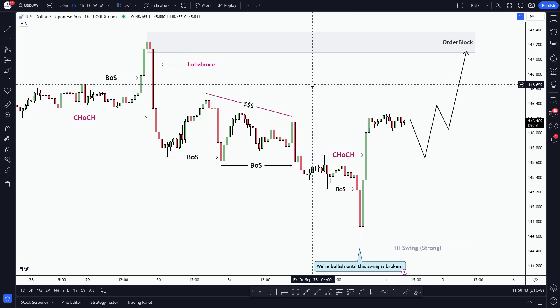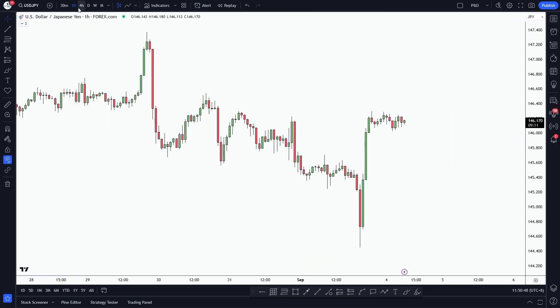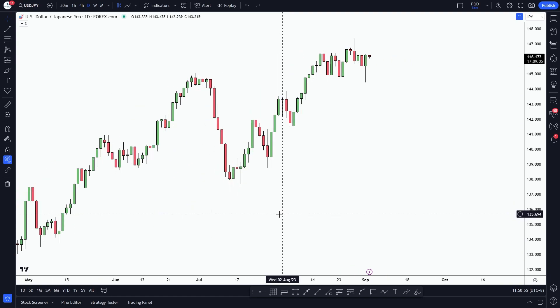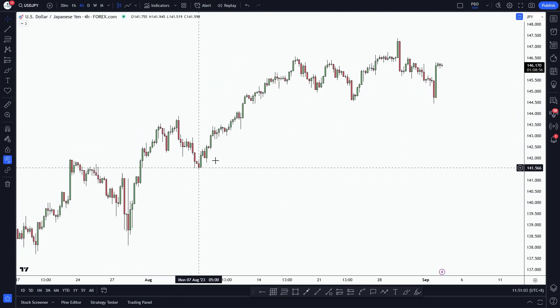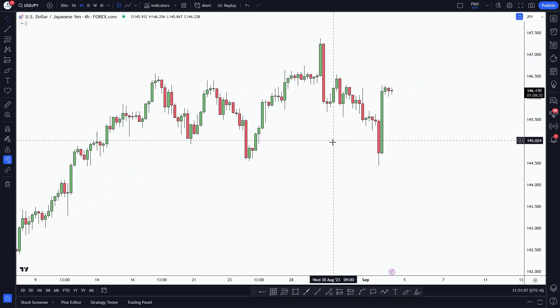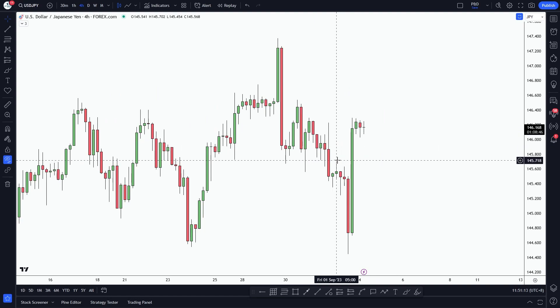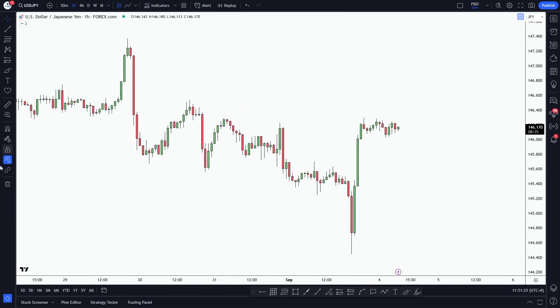We'll start our analysis with the current market structure of USDJPY. Before looking at the early timeframe, let's see what's going on on the high timeframe. We can clearly see that USDJPY is very bullish on the daily timeframe. On the 4-hour timeframe, after a massive bullish momentum to the upside, the market retraced a little bit to part of this liquidity point, and after that we can clearly see that on the lower timeframe there was a change of character at this point.